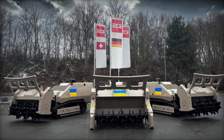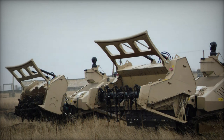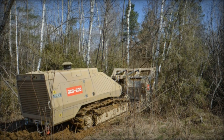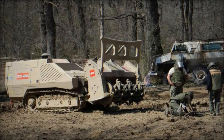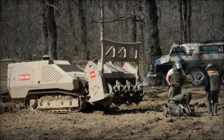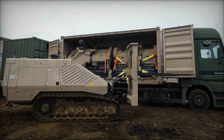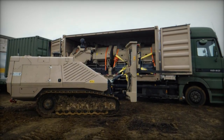The mechanical demining initiative arrives at a critical juncture, as the UN reports over 1,000 civilian casualties resulting from mines and explosive remnants of war since February 2022. With more than 6 million Ukrainians still at risk of mine contamination, expediting demining operations is paramount to saving lives and facilitating the swift reconstruction of Ukraine. It is estimated that nearly 180,000 square kilometers of Ukrainian land — an area half the size of Germany — could potentially be affected by mines and other explosive devices.